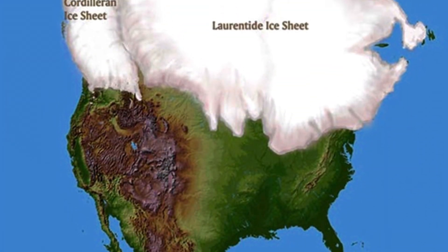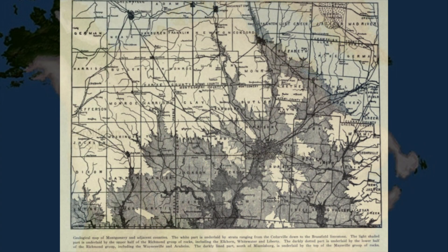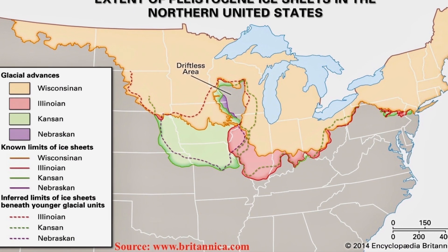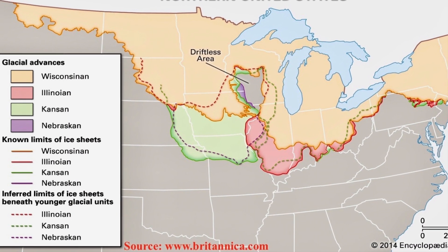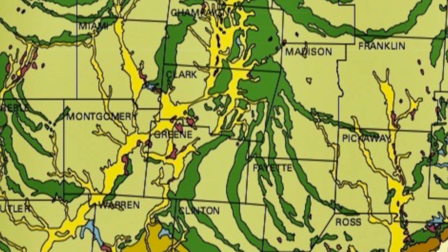The Pleistocene epoch is known as the Ice Age, a time when many glacial advance intervals and retreats occurred, with warmer interglaciation between the glacial advances. The three advancements and retreats that shaped Ohio are, from oldest to youngest, the pre-Illinoian, the Illinoian, and the Wisconsinan.